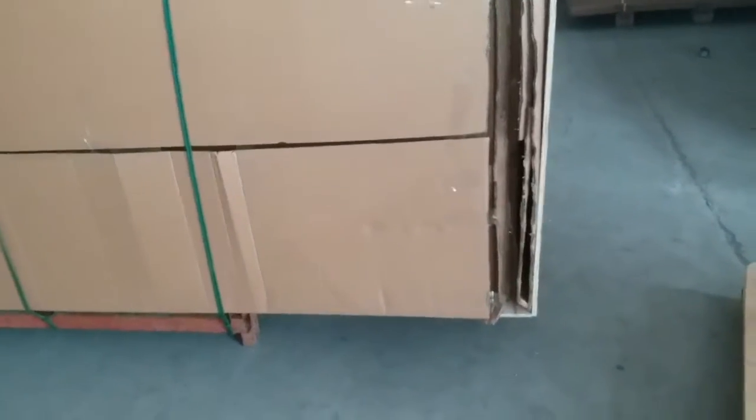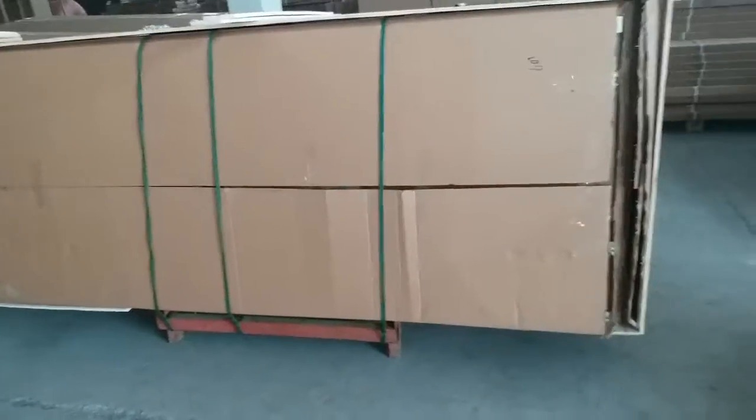We put everything on an iron plate because all the glass panels are very heavy, so it has to stay on the steel pallet. We are using plywood panels and pieces of plywood to secure the packages and make them one piece.